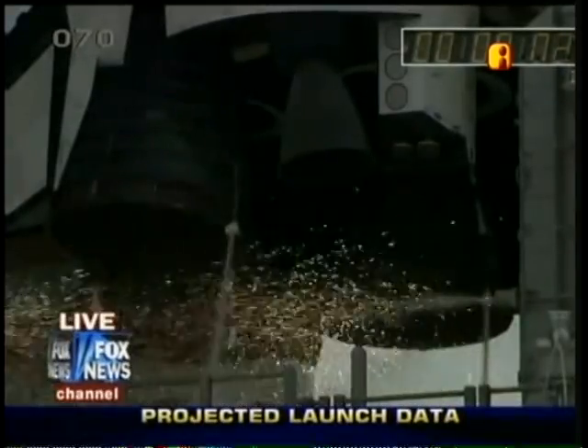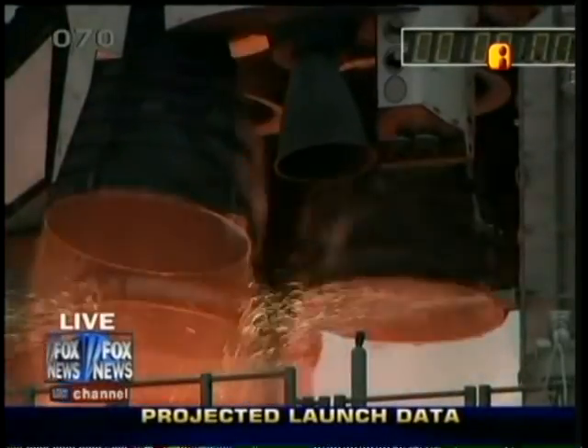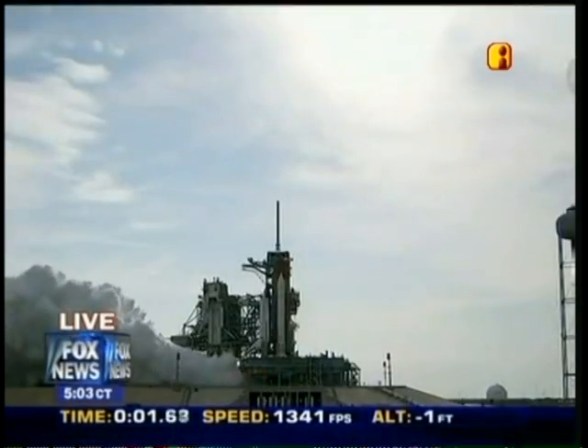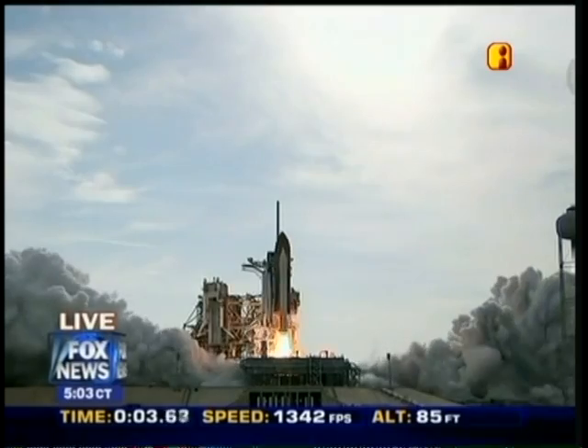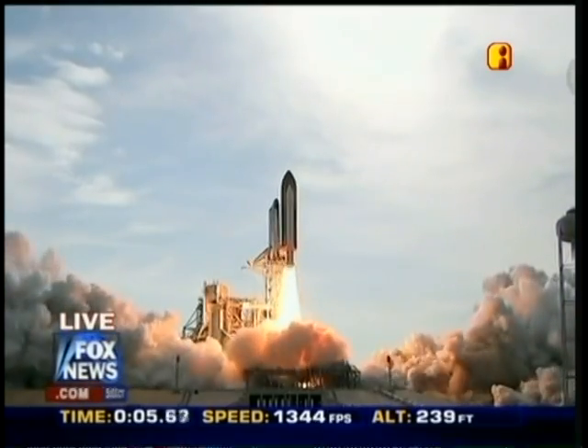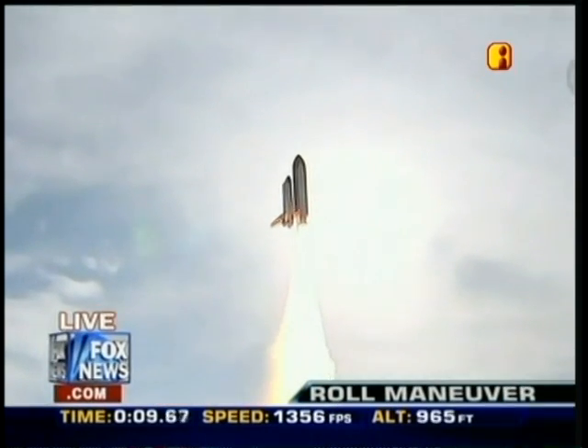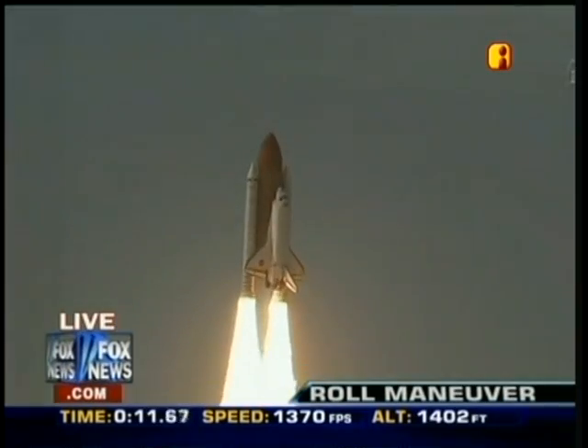We go for main engine start. We have main engine start. Four, three, two, one. Booster ignition and liftoff of Endeavour, completing Kibo and fulfilling Japan's hope for an out-of-this-world space laboratory.